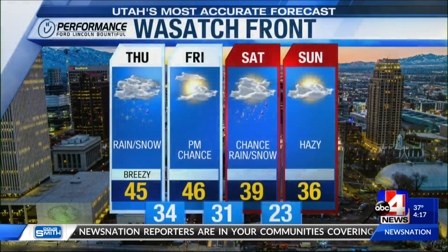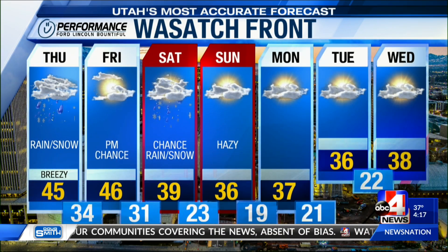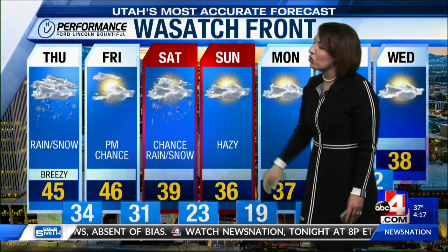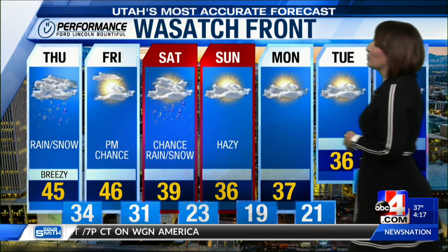Here's the Wasatch Front. It's an active pattern for tomorrow — the chance of wet weather does stick around, and then again late Friday into Saturday. Then dry conditions with high pressure taking control, but of course that means air quality could be impacted. We will stay on top of that. Those temperatures in the 30s as we head into next week.